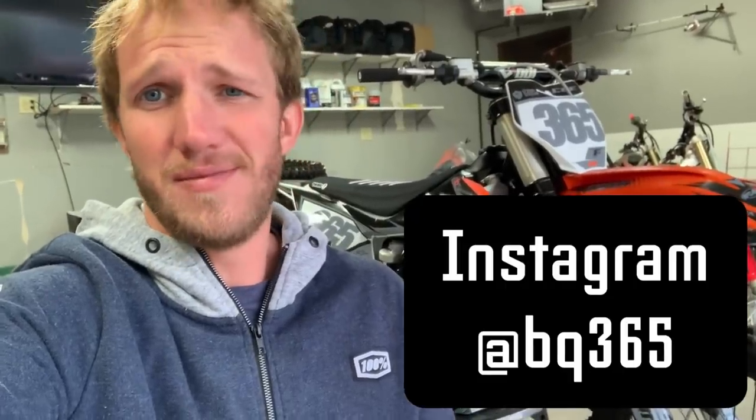I usually post the stuff I have for sale on Instagram, but Instagram doesn't show posts in order anymore, so I'm trying something new and posting it on YouTube. If you're interested, hit me up on Instagram or there are plenty of ways to get a hold of me. With that being said, let me tell you about this dirt bike.